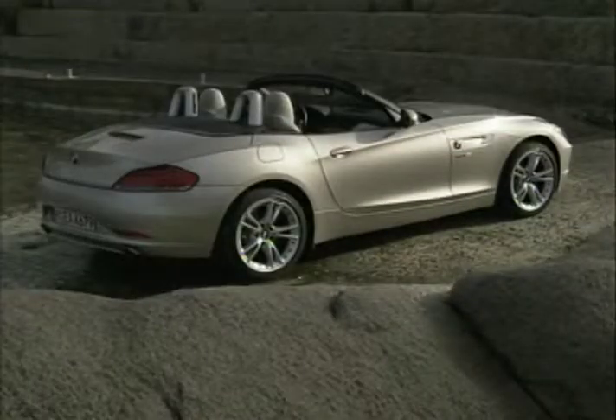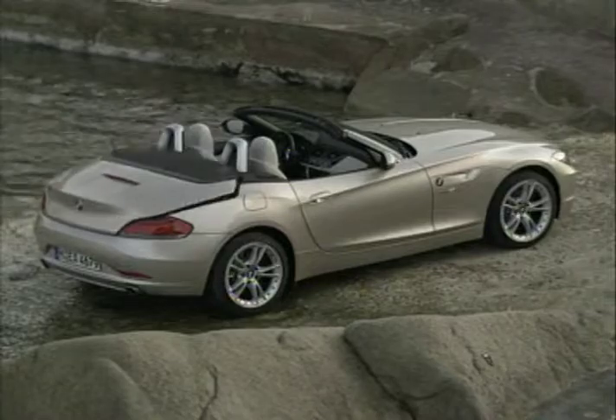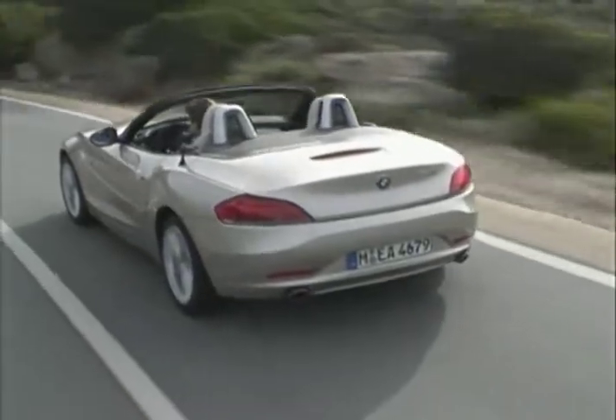With evolved styling and the added versatility of a retractable hard top, BMW has taken the Z4 from a competent two-door rag top to a beautiful and more practical roadster for all seasons.